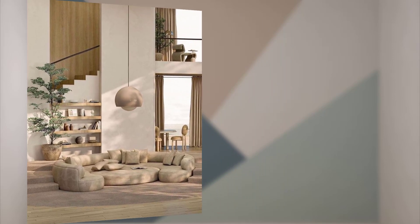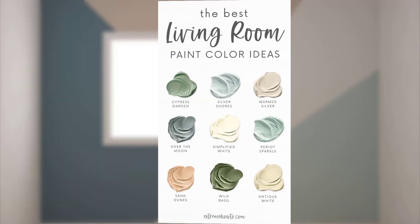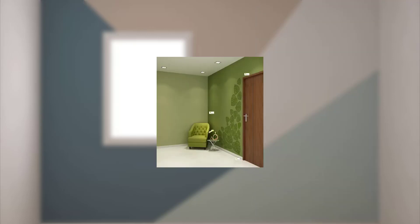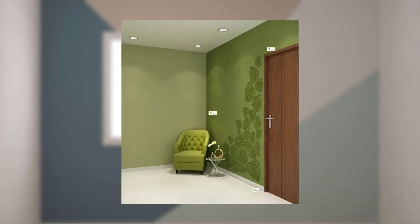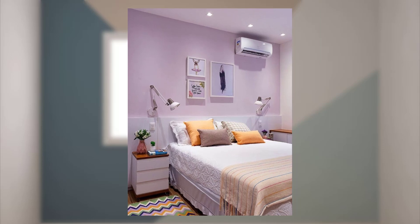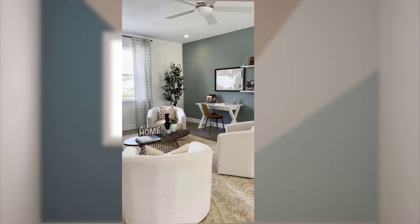Point number one: determine the overall mood or ambience you want to create in each room. Point number two: consider the natural lighting in each room and how it may affect the paint color. Point number three: take into account the size and shape of the room.